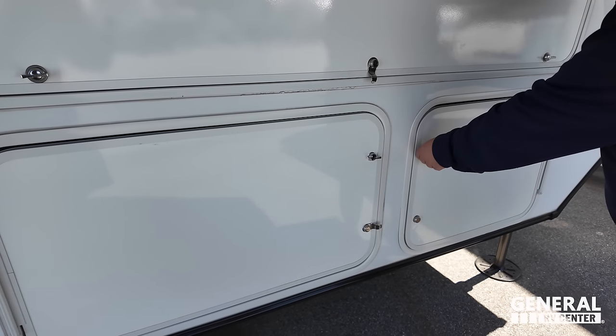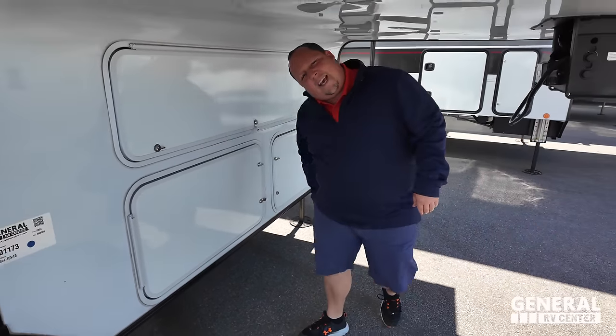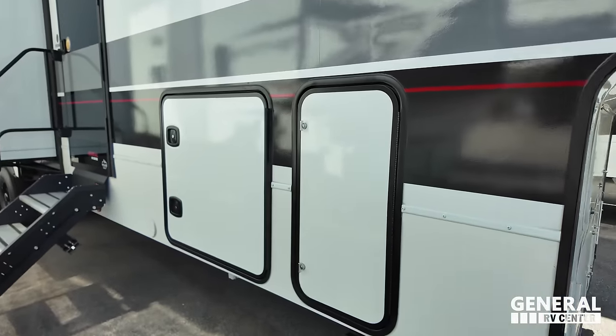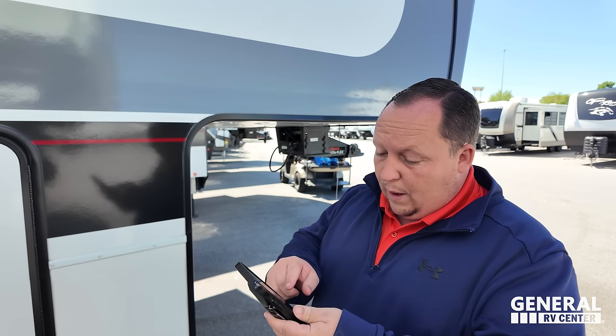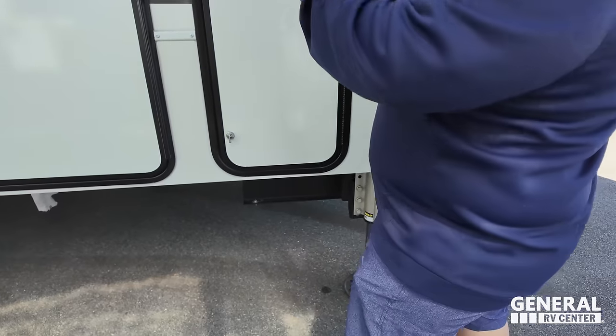There is a generator right there - it's the NPS 6000 generator, though double-check me on that. Coming on down, right here we do have six-point hydraulic auto leveling.